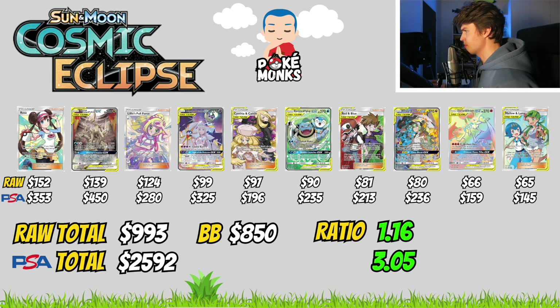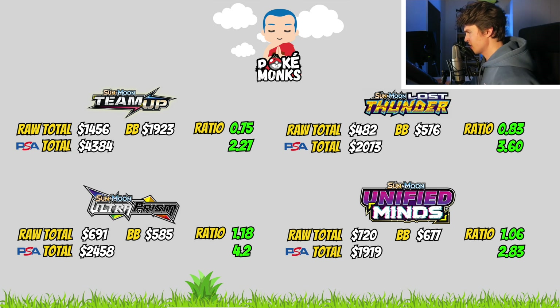Let's use this formula on a popular set from the Sun and Moon era: Cosmic Eclipse. The top 10 chase cards show a raw total of $993 and a PSA 10 total of $2,592, with a Booster Box value of $850. Using our formula, we get a ratio of 1.16 — meaning we can buy 1.16 Booster Boxes for the same amount as the raw total of the top 10 chase cards. We get a ratio of 3.05, meaning we can buy 3 Booster Boxes for the same price as the top 10 chase cards in PSA 10. I applied the same formula to 4 other sets from the Sun and Moon era to get more reliable data.